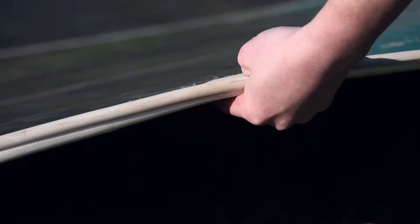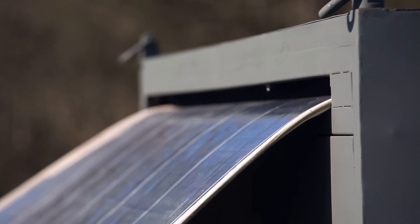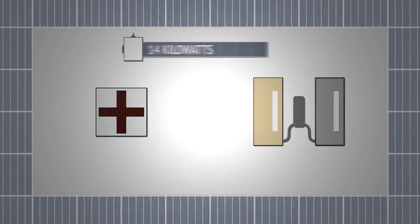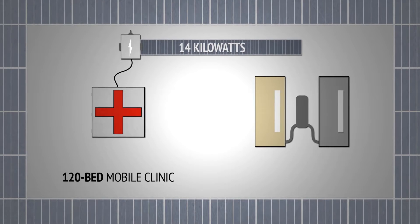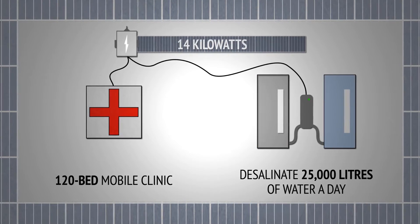Because the solar mat is only 10 millimeters thick, we can store a huge power capacity in a small trailer. This container can fit on an air freight pallet and can pack up to 14 kilowatts of solar panels — that's enough power for a 120-bed mobile clinic or to desalinate 25,000 liters of water every single day.